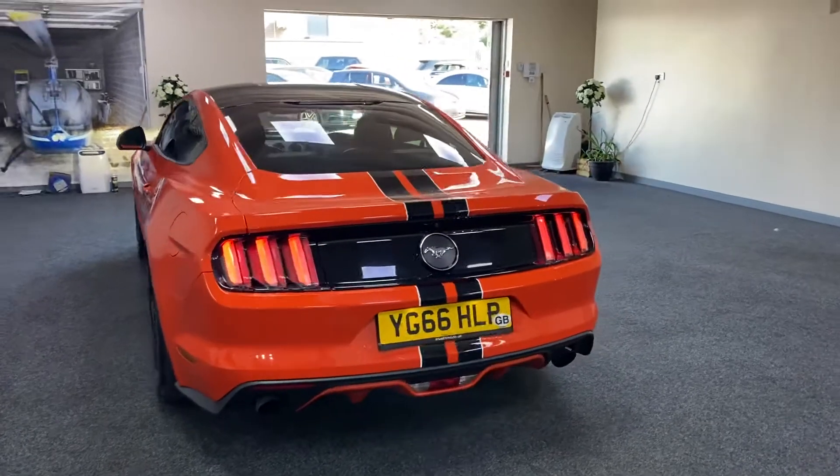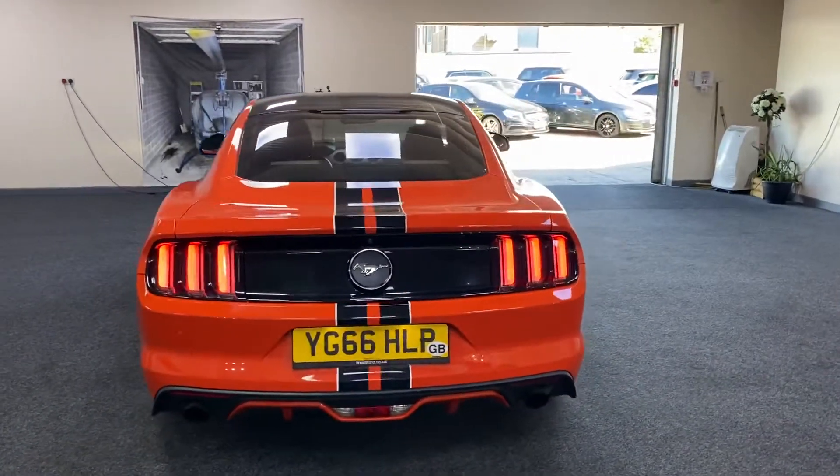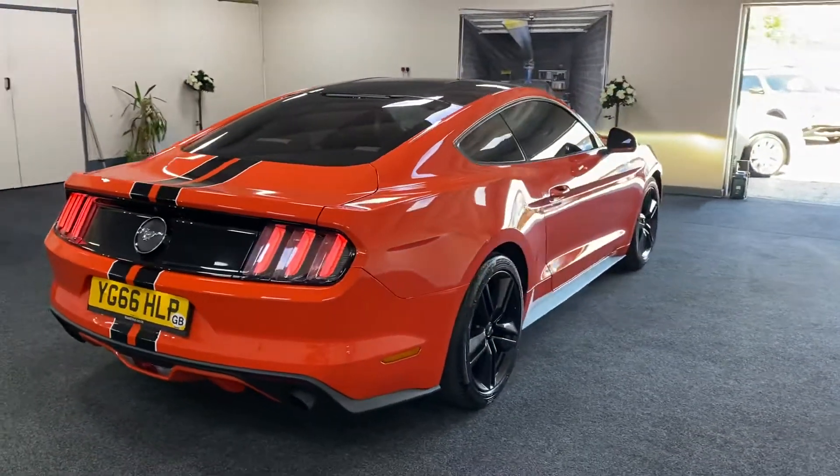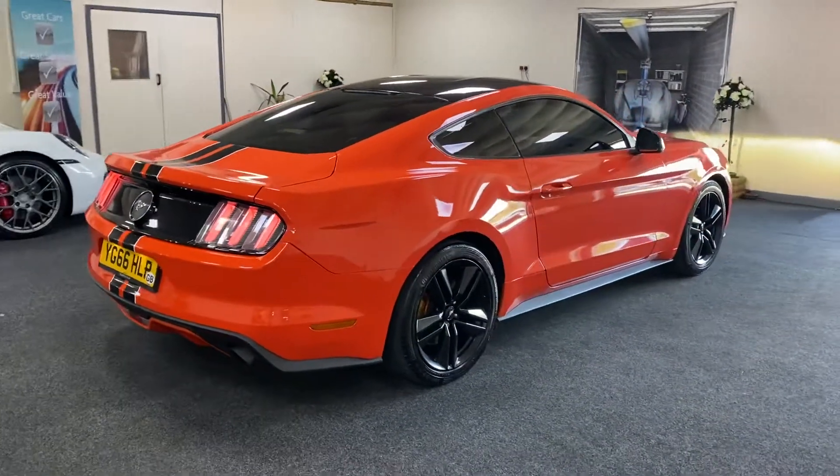Great looking car. One owner from new, full service history, two keys. As you can see it's got the Xenon easy-running headlights.